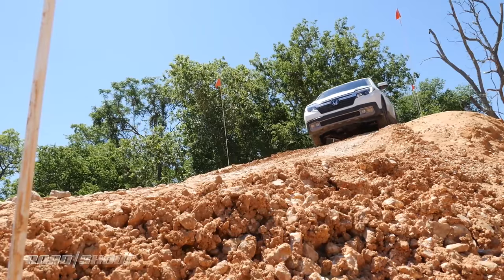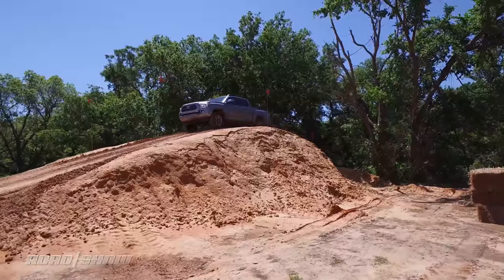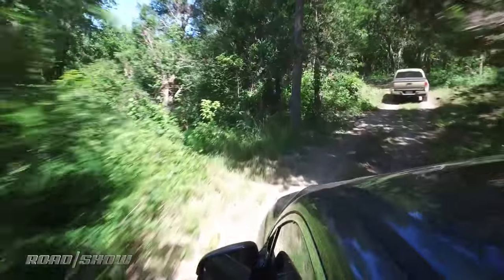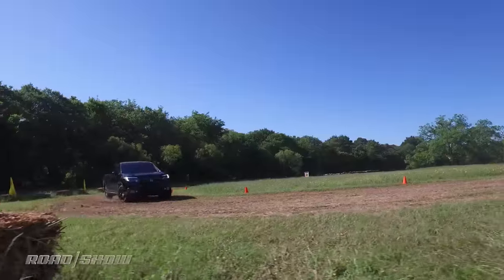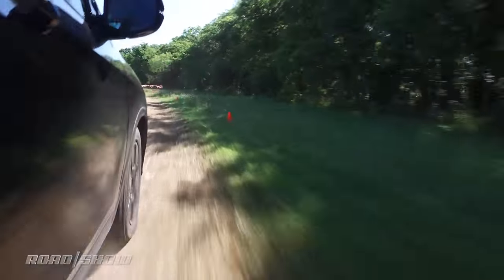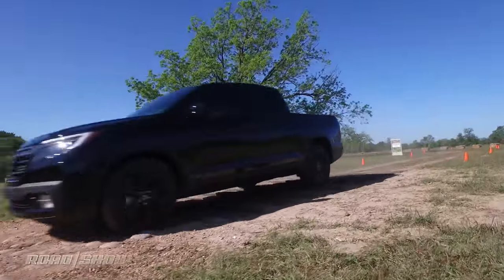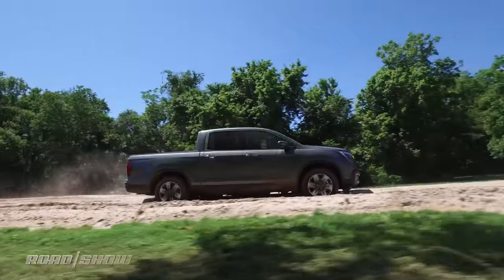I was able to test the Ridgeline in muddy, wet, and sandy conditions, and found it to be just as capable of medium-duty off-roading as a Tacoma or Colorado. However, on a dirt road handling course, the stiffer unibody of the Ridgeline allowed its suspension to simply work better than its ladder frame cohorts, making it smoother and quicker — especially over bumpy and washboard surfaces.